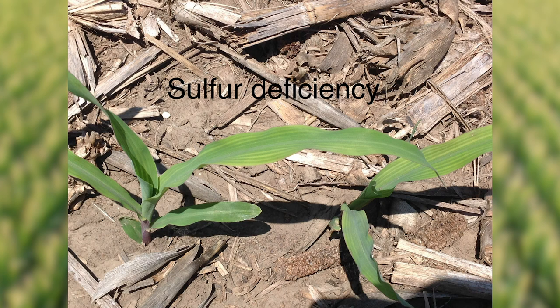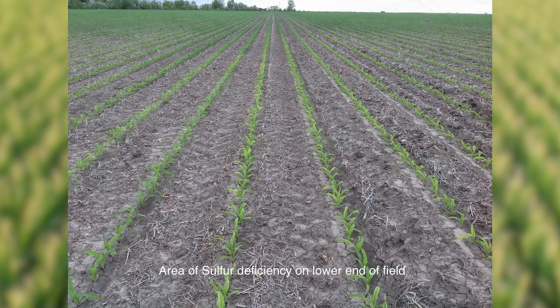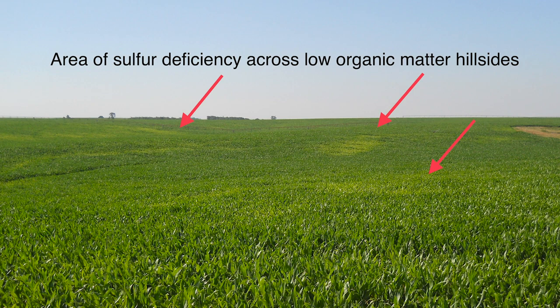Organic matter is the key source of sulfur to developing crops, so on low organic matter soils like eroded hillsides or sandier fields, growers may consider supplemental sulfur either by side-dressing or chemigating to avoid any unnecessary nutrient deficiency-induced developmental delays.